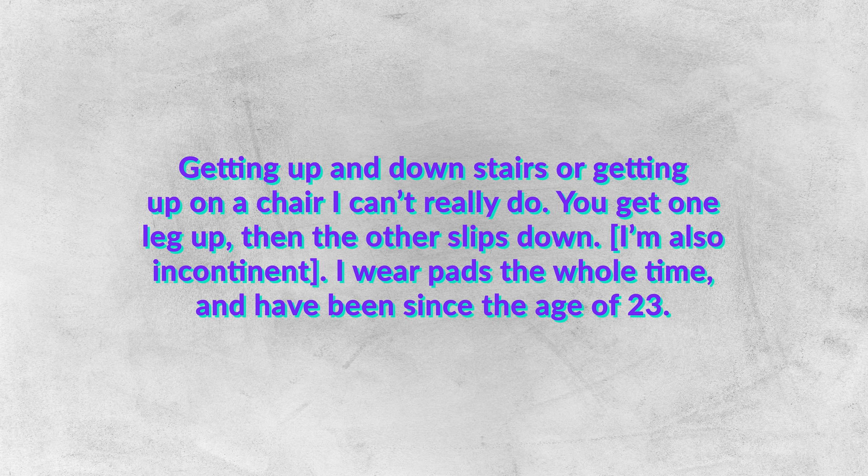'I'm also incontinent. I wear pads the whole time and have been since the age of 23. My sisters all had babies and none had this problem. A lot of people might have a little leak, but this is a whole flow. It's very embarrassing.' The justification for imposing this archaic and traumatizing procedure was not medical in these cases, but religious.